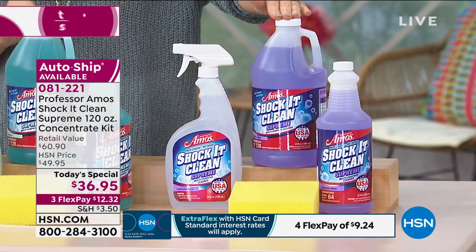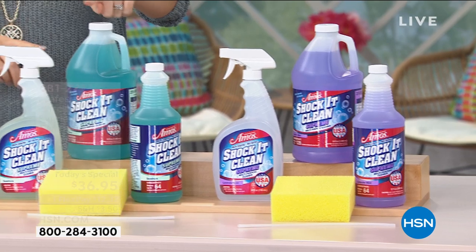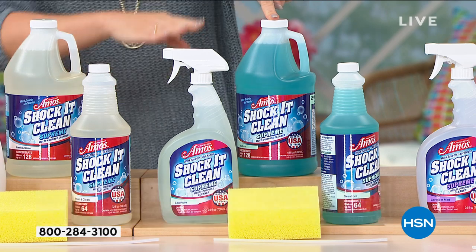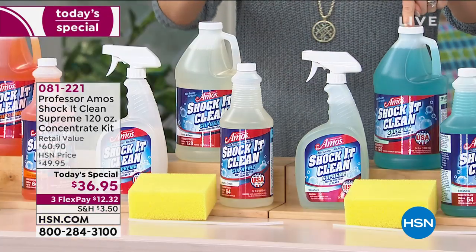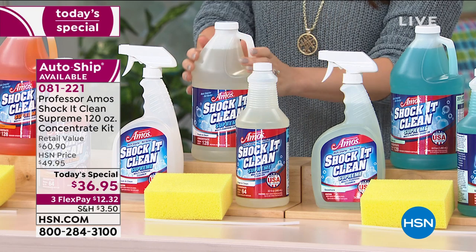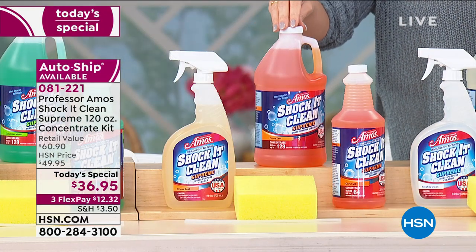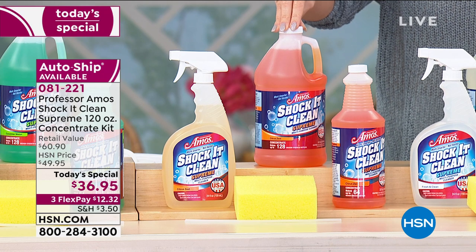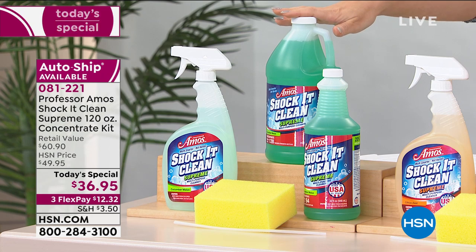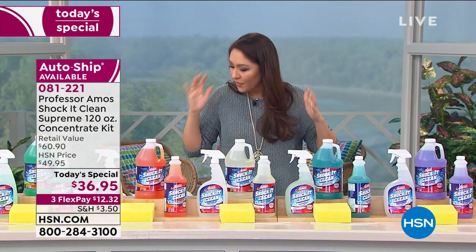All you have to do is pick your scent — they gave us some beautiful scents to choose from. Starting with lavender mint, then seashore, then fresh and clean — that's the freshest, cleanest scent for your home. If you want a citrus smell, we have citrus zest. And we have cucumber melon. All of them are still available at this time, on single ship or on auto ship.